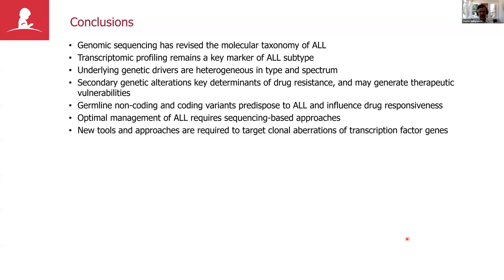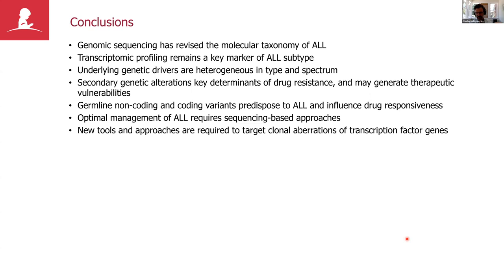To conclude: sequencing has revised molecular taxonomy; transcriptomics are very important both in integrating genomic lesions and in diagnosing and classifying disease. Both founding and secondary alterations are important drivers of leukemogenesis, drug response, and potential new therapeutic approaches. Many patients are driven by clonal aberrations of transcription factors — we clearly need new approaches to drug or degrade these targets — and this is an active area of research. Thank you very much to everyone in my lab, the protein degradation team, and collaborators around the world.